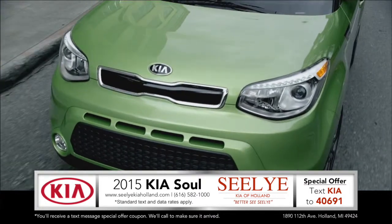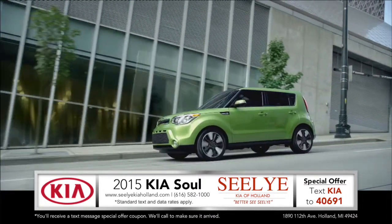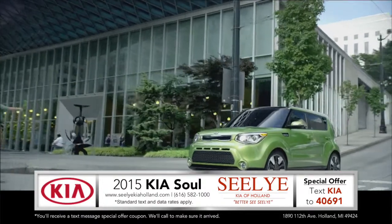If you're in the market for a fun and exciting vehicle, stop in and see us to test drive the new 2015 Kia Soul.